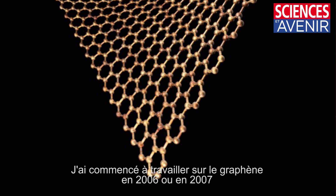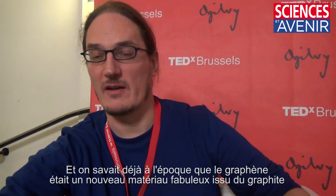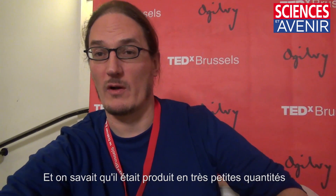I started working with graphene in about 2006 or 2007, and we knew at that point that graphene was this new wonder material that came from graphite, and we knew that it was being made in very, very small quantities.